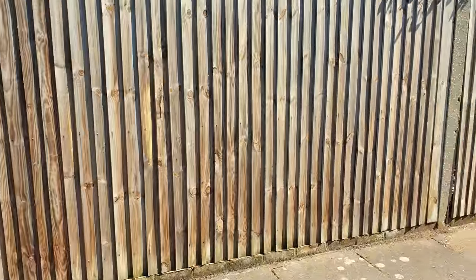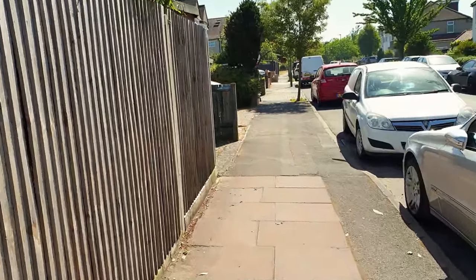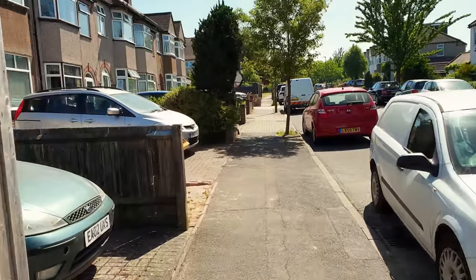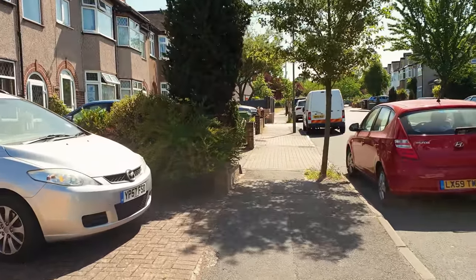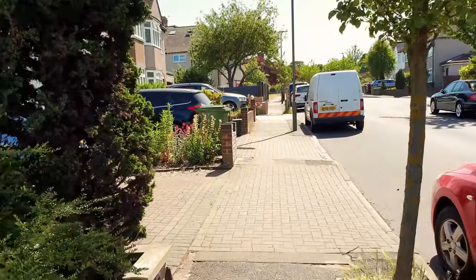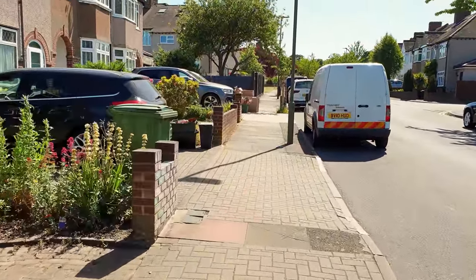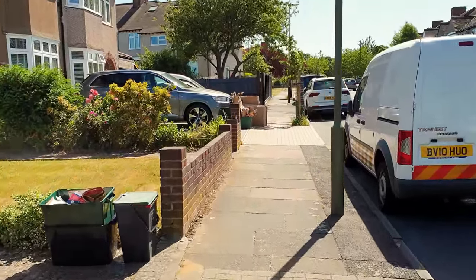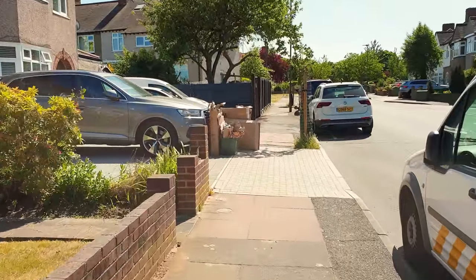Once you've read the number plate you'll walk to your car. During the walk or in the car the examiner will ask you if you'd like them to explain a little bit about the test before starting. If you agree, they'll say the test will last about 38 to 40 minutes and will include about 20 minutes of independent driving and various roads and traffic conditions. They'll ask you to complete one manoeuvre and may carry out an emergency stop — the sort of things you've been practising with your instructor.